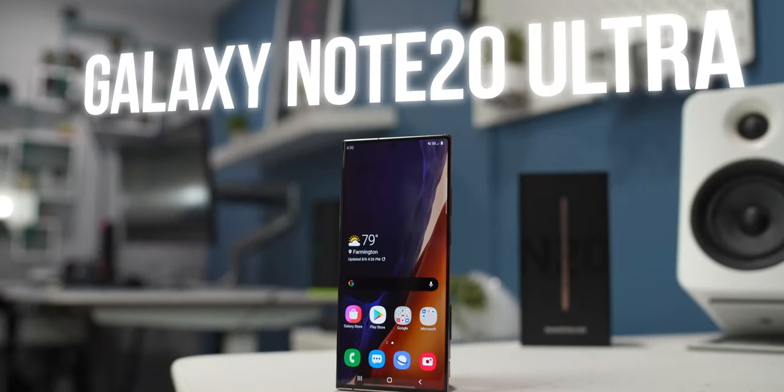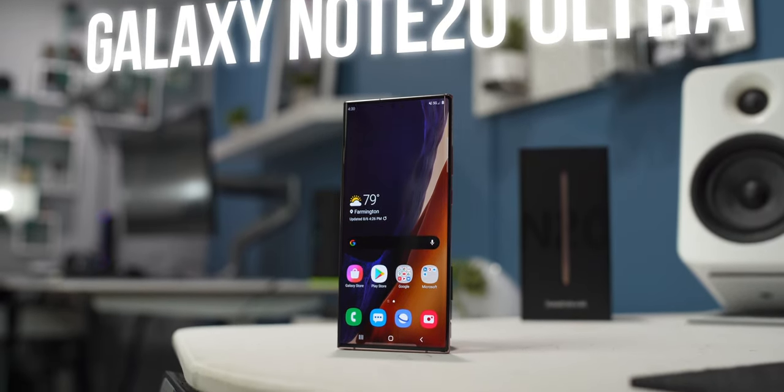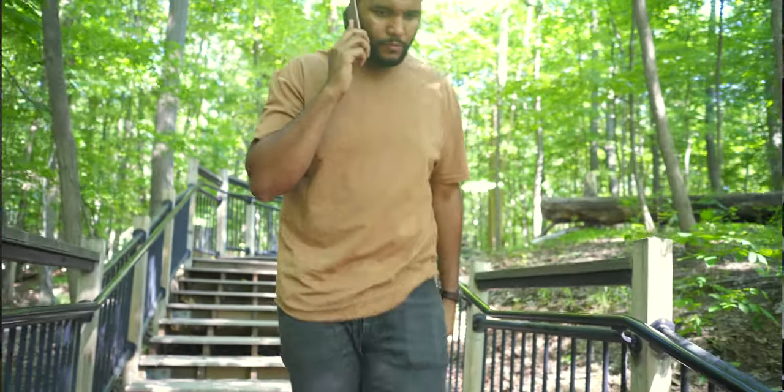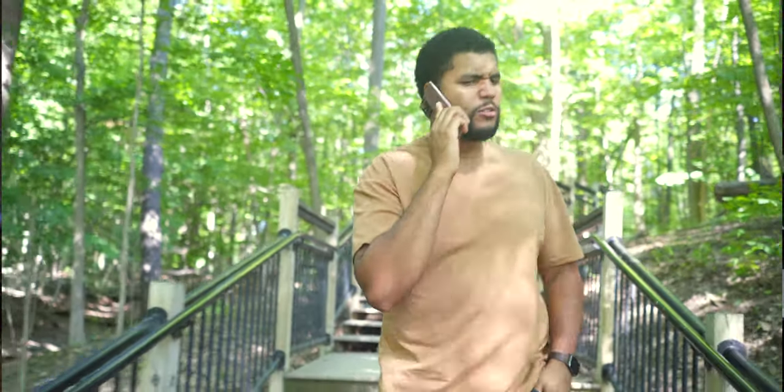The Galaxy Note 20 Ultra is the next generation of the Note lineup, coming from the Note 10 and the Note 10 Plus. We now have the Note 20 and the Note 20 Ultra. This video I'll speak about the Note 20 Ultra only, and I'll discuss the Note 20 regular in a separate video.